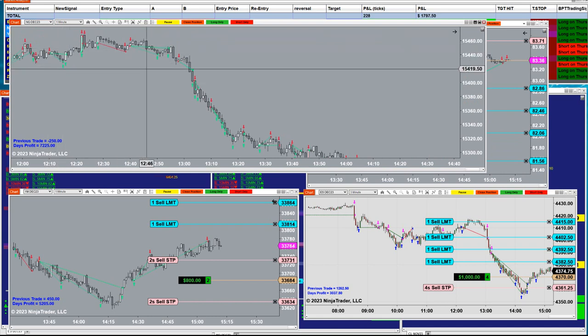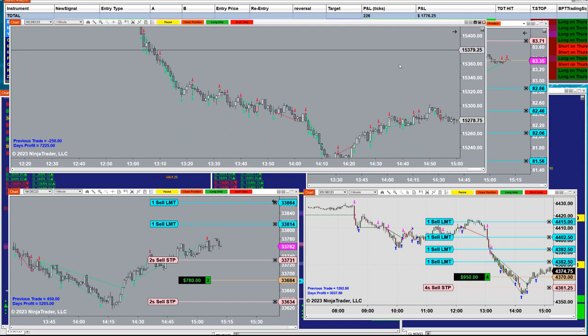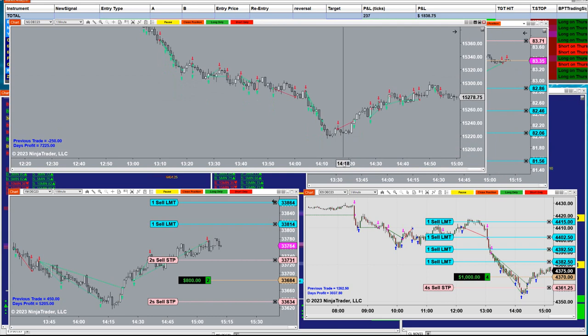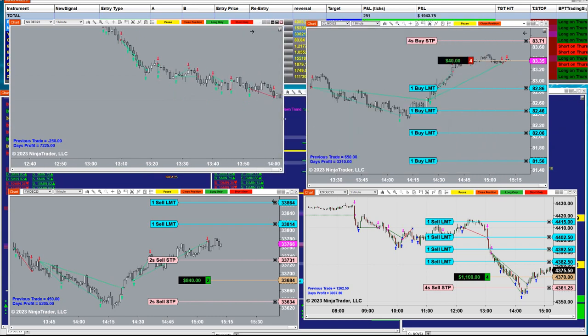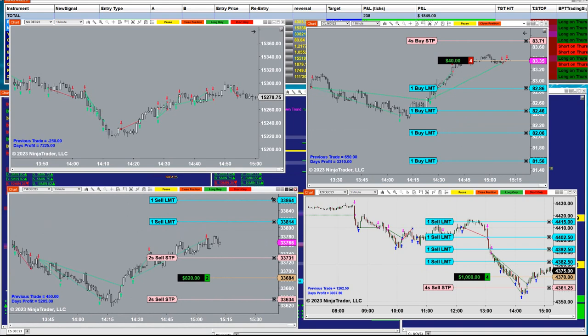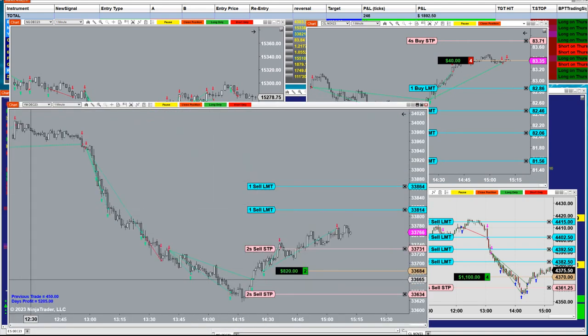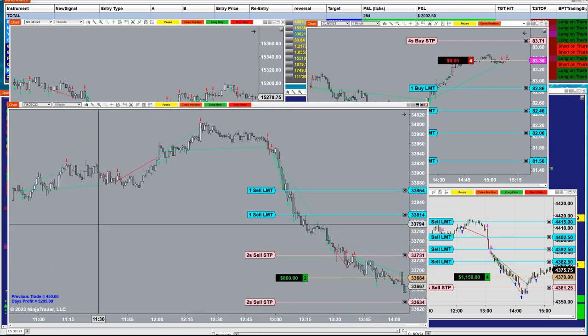Yes, there are a couple of losing trades here and there, but the majority of the trades are winning — it's like a ratio of 8 out of 10 winning trades. Believe it or not, the YM lately has been doing better performance than the NASDAQ. And those are the trades for today from 9:30.